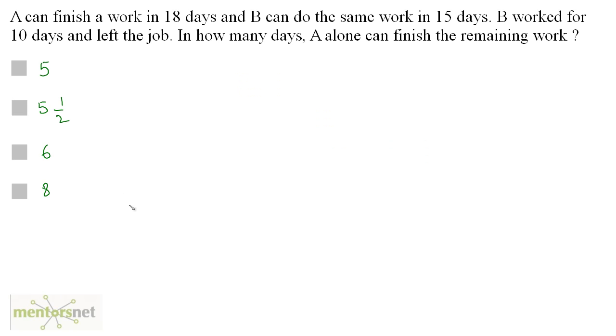A can finish a work in 18 days and B can do the same work in 15 days. B worked for 10 days and left the job. In how many days can A alone finish the remaining work?